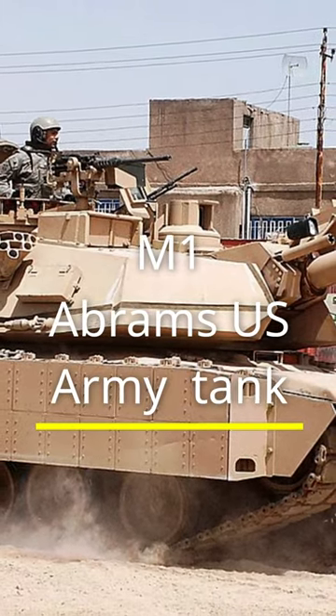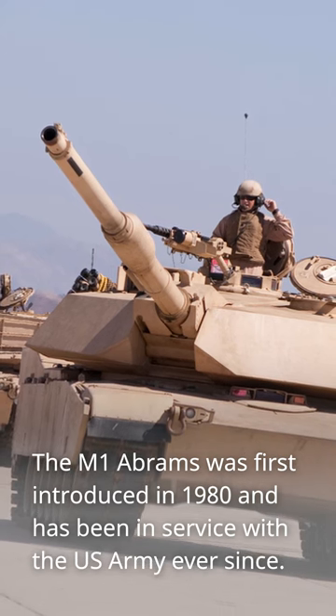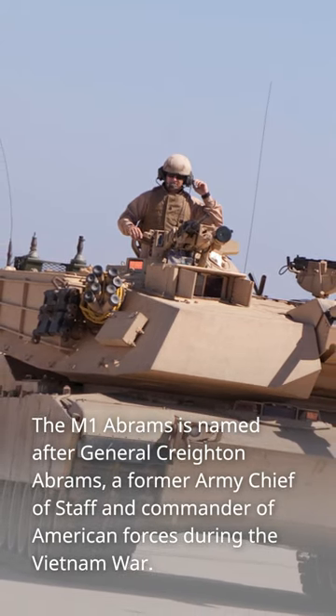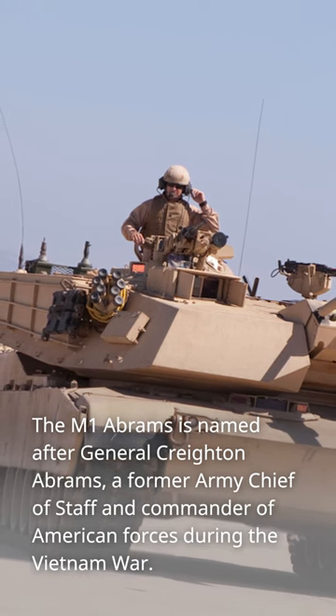The M1 Abrams is a U.S. Army tank first introduced in 1980 and has been in service ever since. It is named after General Creighton Abrams, a former Army Chief of Staff and commander of American forces during the Vietnam War.